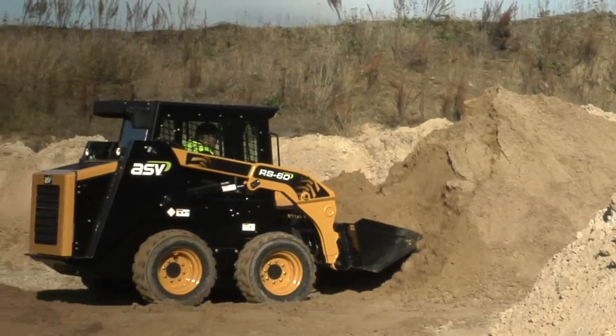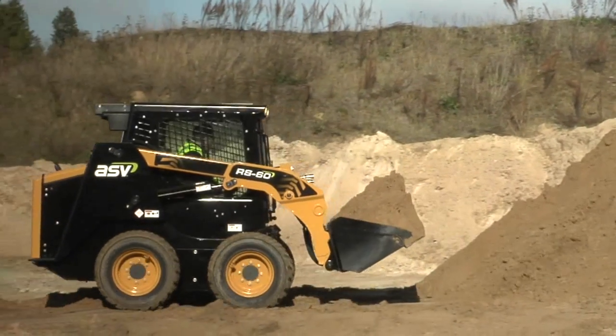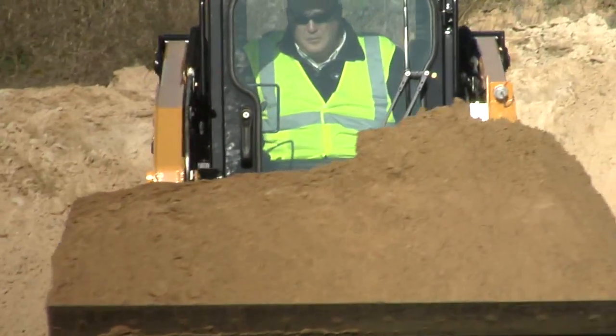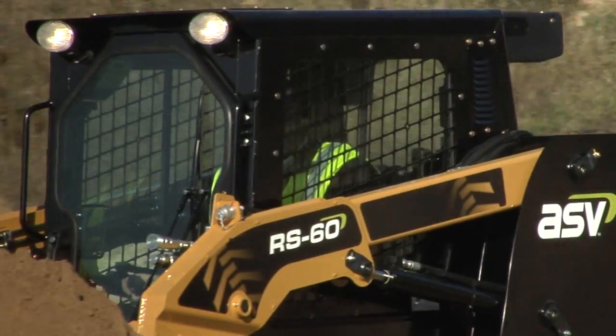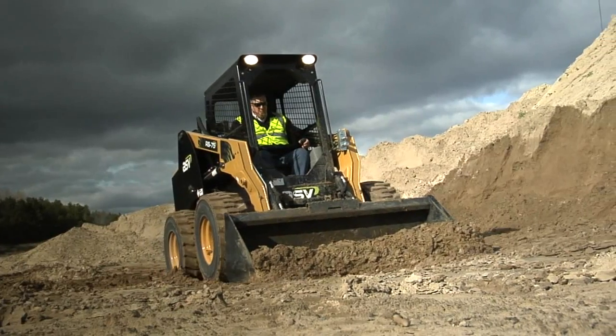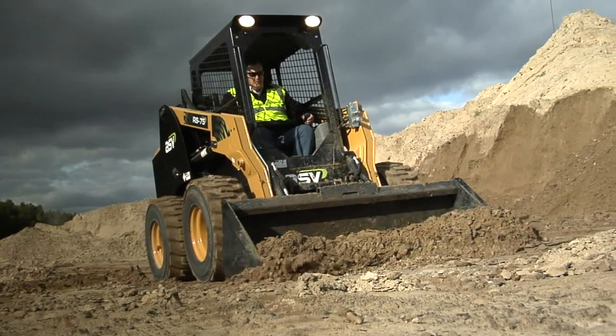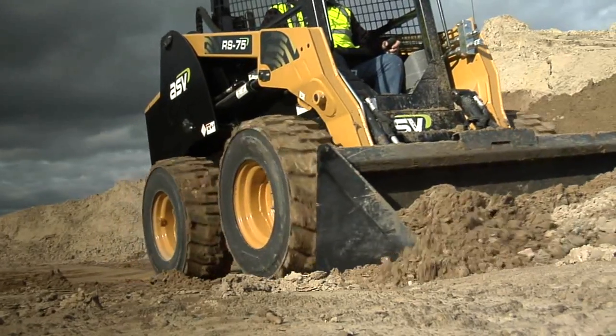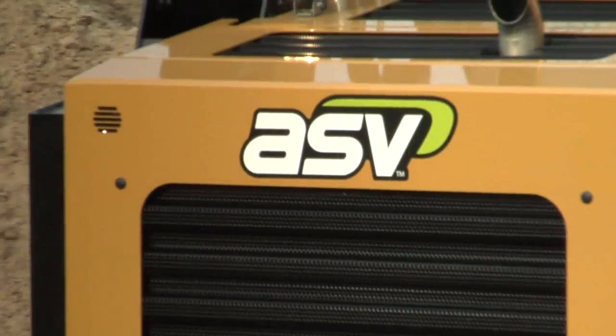Whether your job is digging and excavating, big or small, ASV skid steers let you load more material faster so you can get more done with a single machine. When it comes to those tough conditions, you'll want ASV's power and precision working for you. The breakout force on these machines is among the highest available.